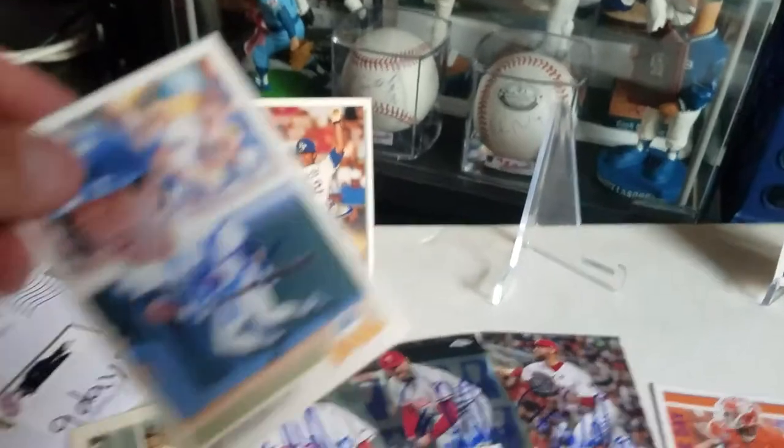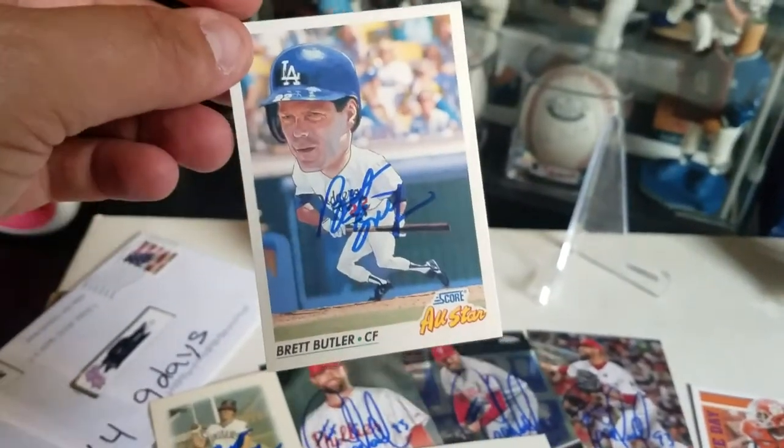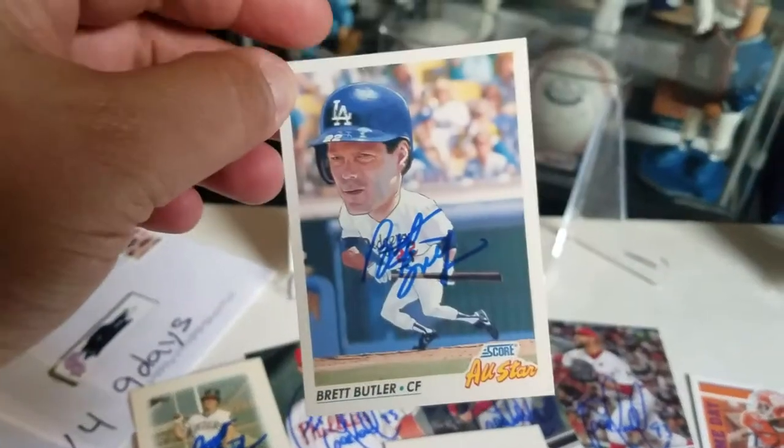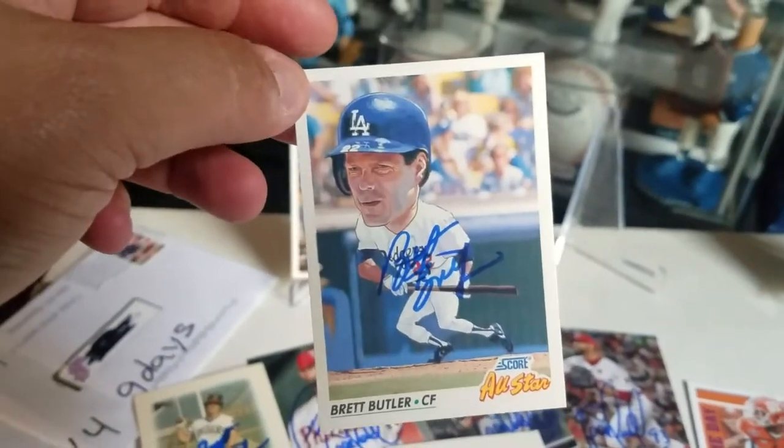And this is some of my favorite cards growing up — Score All-Star, '92 Score. It's really cool.